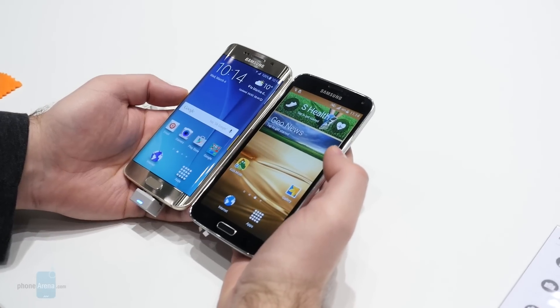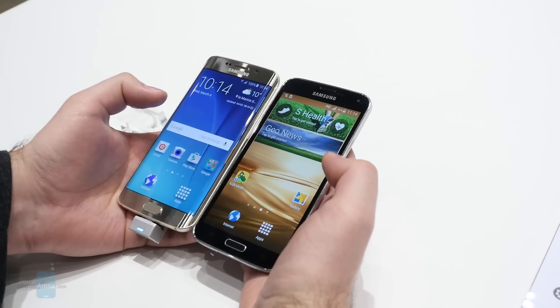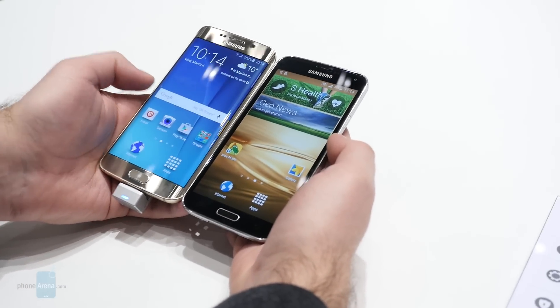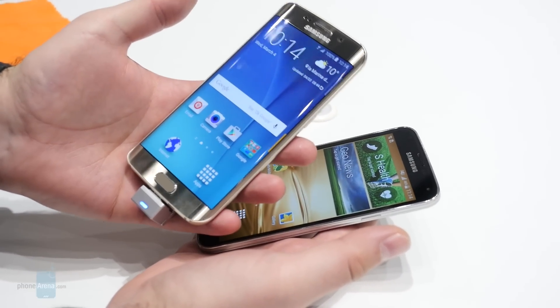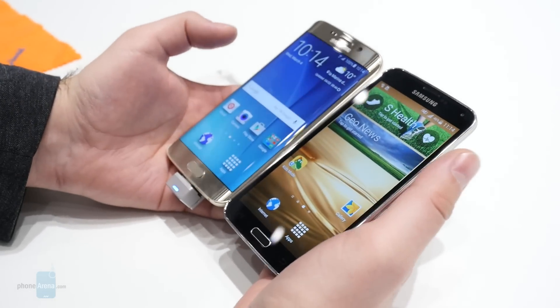Hey guys, this is Nick with PhoneArena and I'm here in Barcelona for Mobile World Congress 2015. I'm here at the Samsung booth checking out the new Samsung Galaxy S6 Edge. One of the coolest things about this phone is that it has a very fast processor, which is combined with the fastest version of Samsung's interface, TouchWiz.